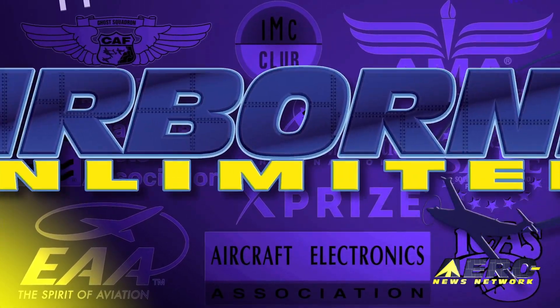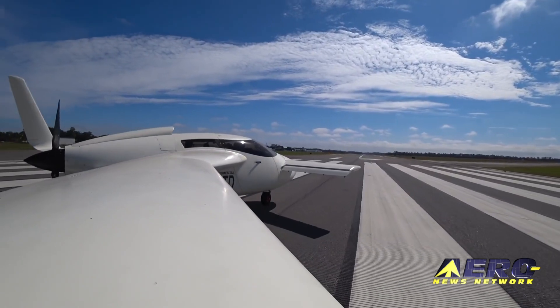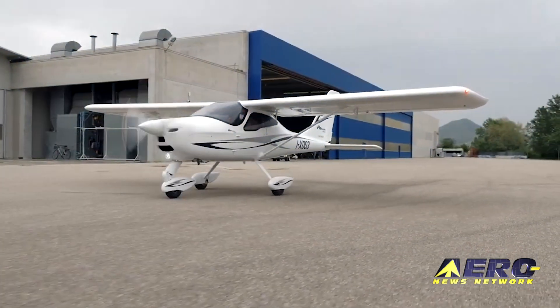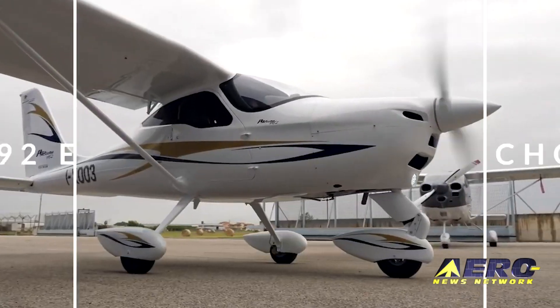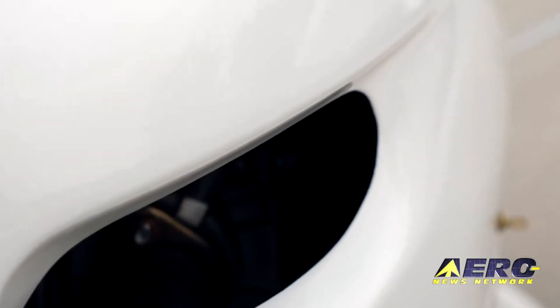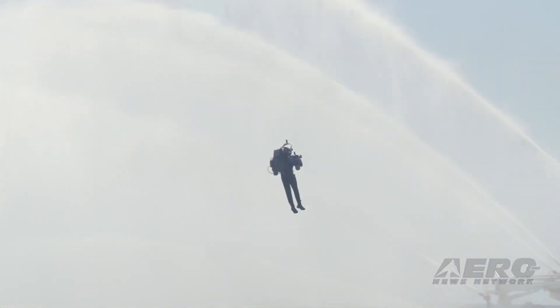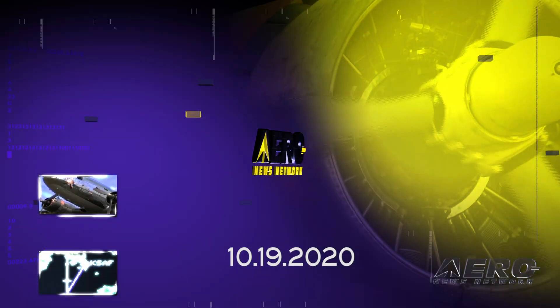Coming up on today's episode of Airborne Unlimited: Raptor Aircraft makes a successful first flight, barely. Also, P92 Echo Mark II certified to new German 600kg regs. And here we go again — jetpack spotted flying over LAX.